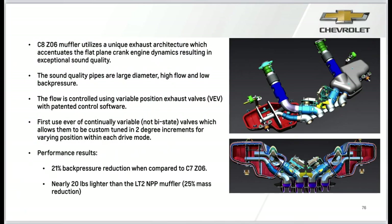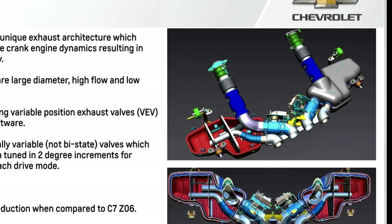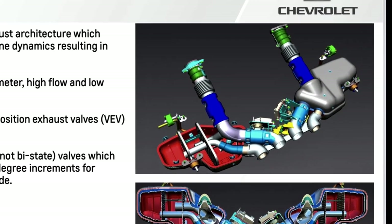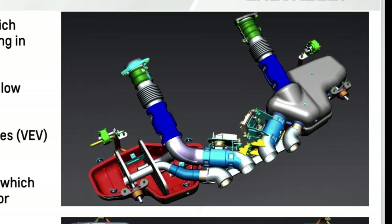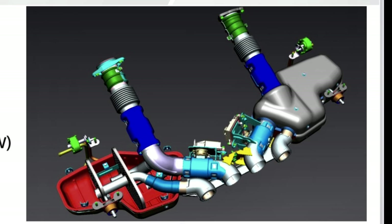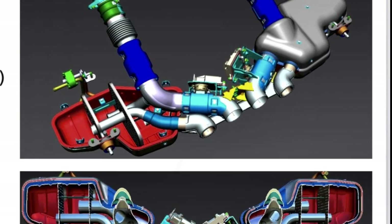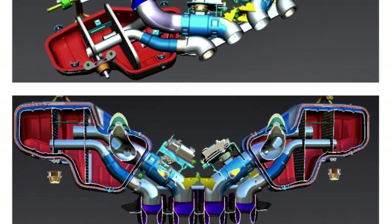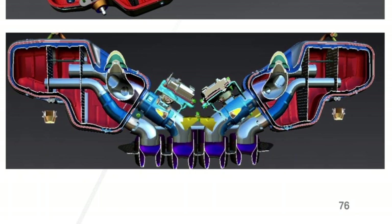The Z06 muffler utilizes a unique exhaust architecture which accentuates the flat plane crank engine dynamics, resulting in exceptional sound quality. The pipes are larger diameter, high-flow, and produce much less back pressure. Flow is controlled using variable position exhaust valves with patented control software — the first-ever use of continuously variable butterfly valves, allowing custom tuning in two-degree increments within each drive mode. This exhaust system has 21% less back pressure than the C7 Z06 exhaust and is 20 pounds lighter than the LT2 NPP exhaust, a 25% reduction.